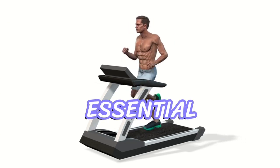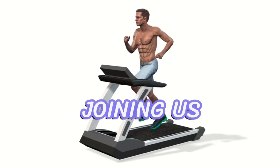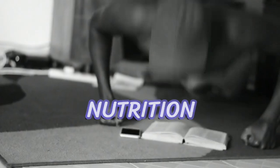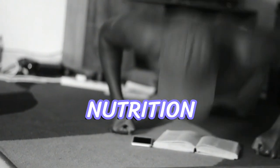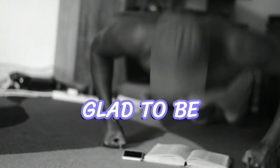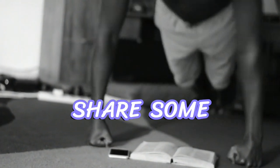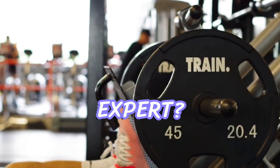Now that we've covered these essential strategies, let's get some expert insights. Joining us today is Dr. Sports Nutrition Expert, a renowned sports nutritionist. Welcome, Dr. Sports Nutrition Expert. Thank you, glad to be here. Could you share some additional tips to optimize game day performance? Absolutely.